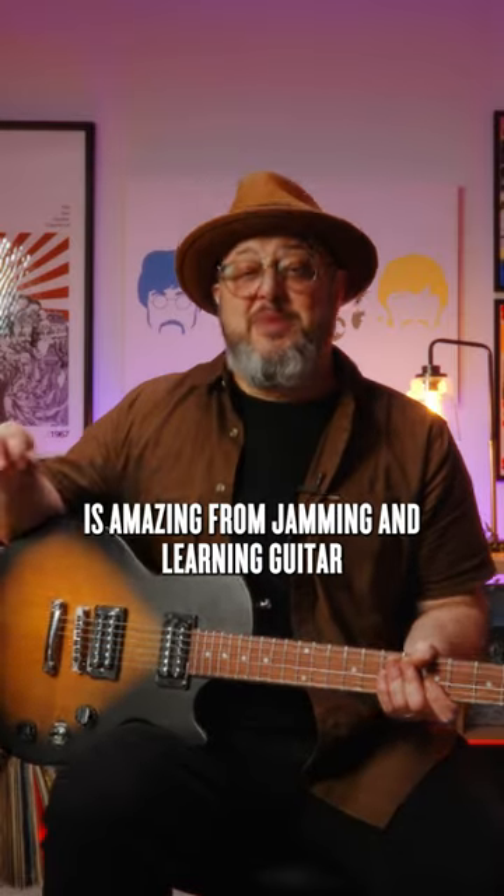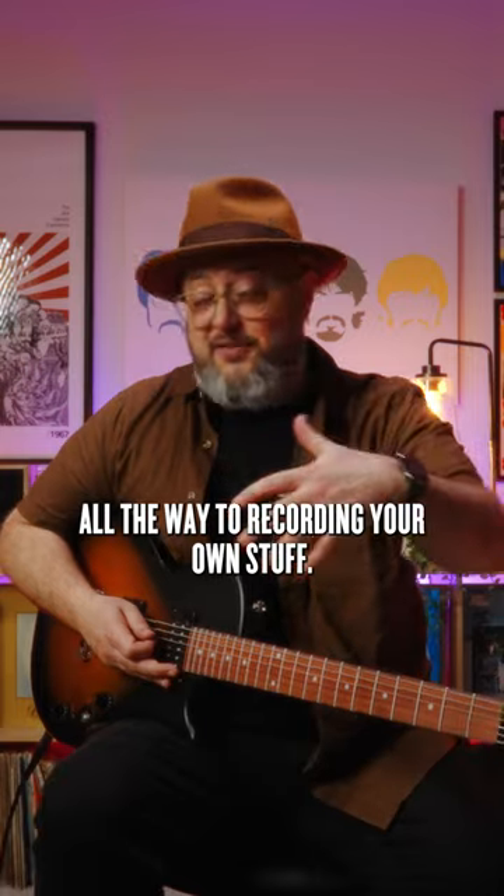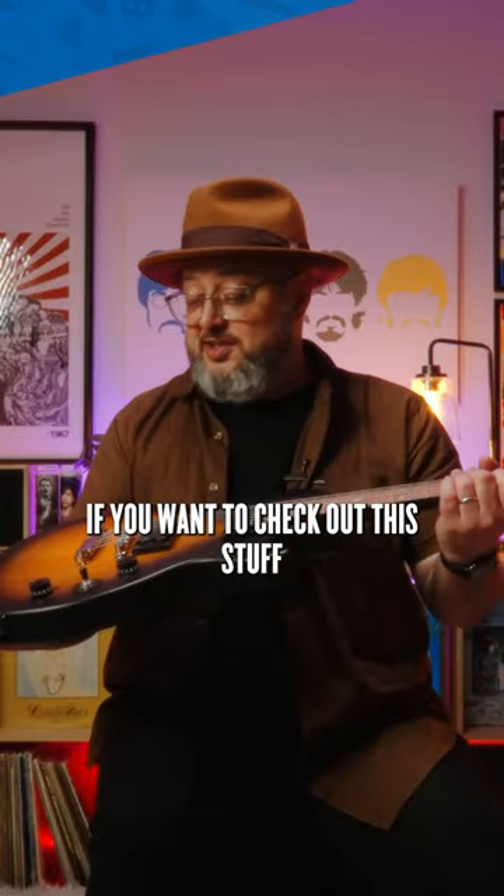This little rig is amazing. From jamming and learning guitar all the way to recording your own stuff, it's got you covered. If you want to check out this stuff or other affordable options, head over to Sweetwater.com.